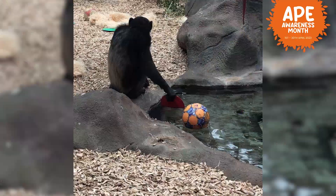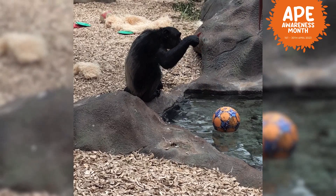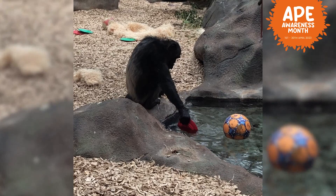Cora is our next chimpanzee. She is Tara's little sister, and Cora is really good at making nests. This is what she's most well known for here at the zoo. She will often gather lots and lots of different materials together — things like wood wool, blankets, hessian sacks — and she'll make herself a big donut of a bed around herself to get nice and cozy in.